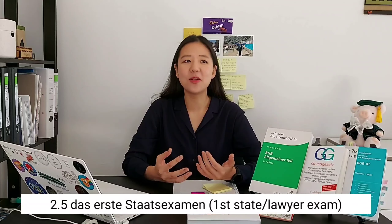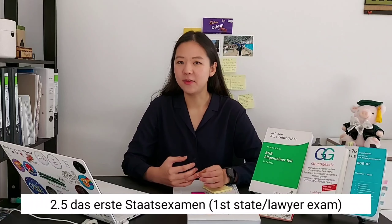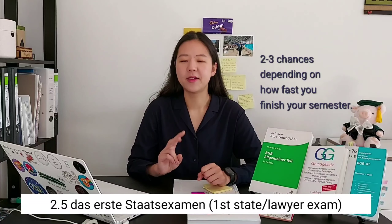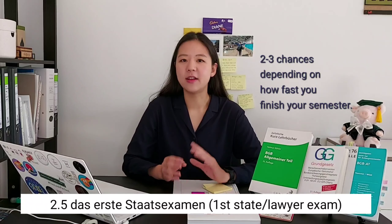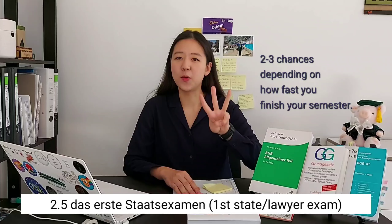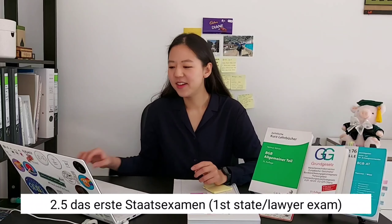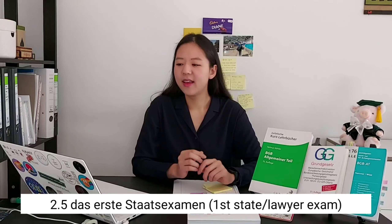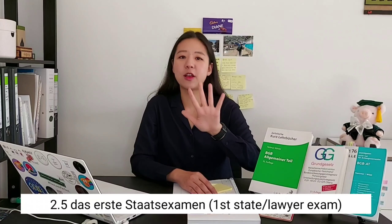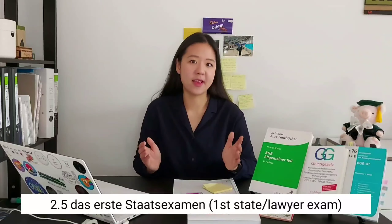Some might ask whether taking longer is bad — and yes, you would want to finish fast. So there is actually an incentive: if you finish everything within nine semesters, you get three chances to pass the first state exam instead of the usual two. Hopefully I won't fail, but having that extra chance is good. This is somewhat similar to Korea, where I heard you have five chances to pass within five years. Most countries seem to have some limit on when you must pass your state or lawyer exams.